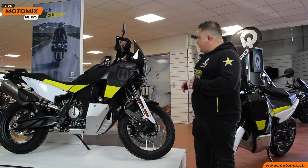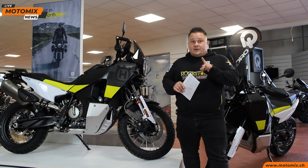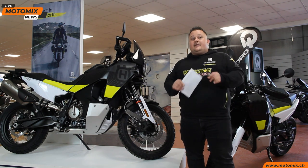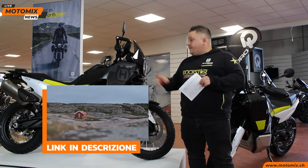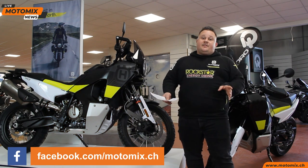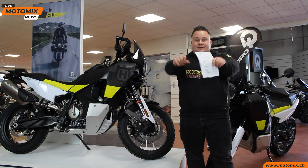Bene ragazzi e ragazze, siamo alla fine di questo filmato. Vi ho presentato questa nuova bellezza che trovate esposta nel nostro garage. Vi ricordo che abbiamo anche il veicolo demo che potete provare senza problemi: chiamateci e riservate una prova. Vi invito inoltre ad andare a vedere sul sito ufficiale di Husqvarna o su YouTube il video ufficiale della presentazione della Norden, dove i due tester viaggiano in mezzo ai vulcani dell'Islanda. Mettete il mi piace, seguiteci su Instagram, Facebook e tutti i nostri canali social. Grazie per l'attenzione, ciao!